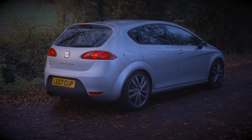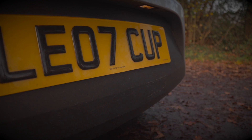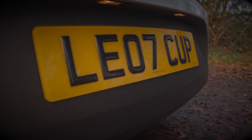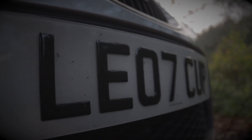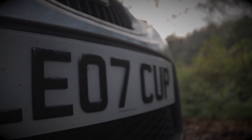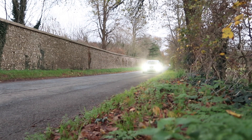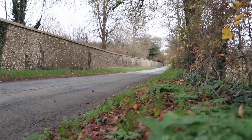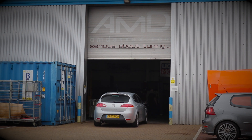I'd like to say thank you to 4dplates.co.uk for sorting me out a pair of 3D plates for Leo. As you can see, he is now wearing his private plate. Credit where credit's due — the LEO 7 CUP plate was actually my wife Patsy's idea. I really like it because it says Leo, which is the car's name, and if you look at it it kind of looks like Leon because the 7 looks like an N if you squint. And of course you've got CUP for Cupra. This car was an 07 plate to begin with.